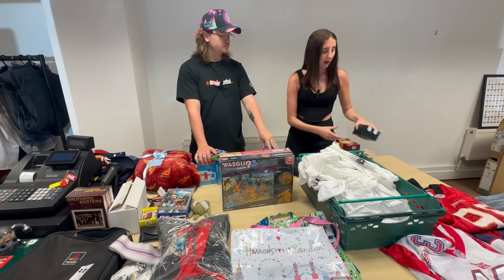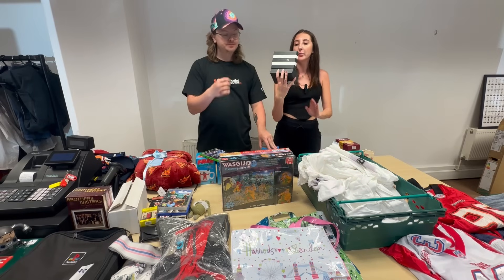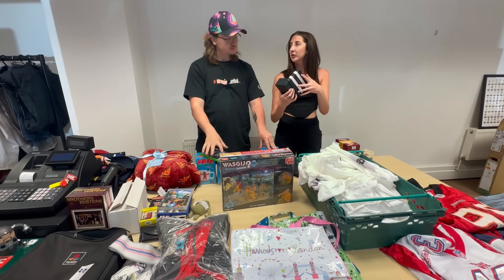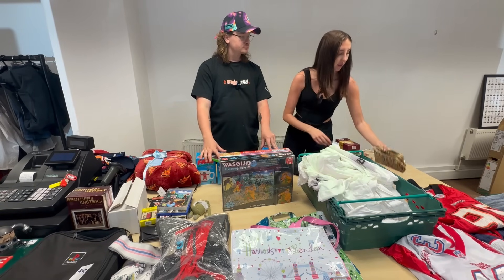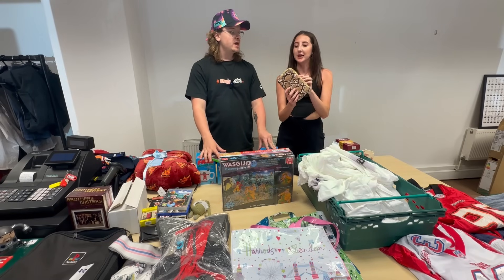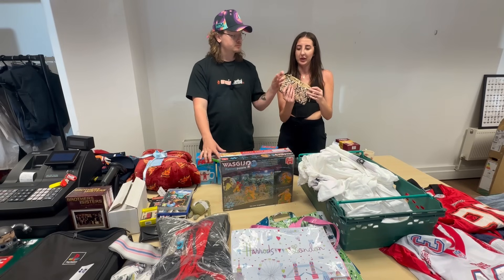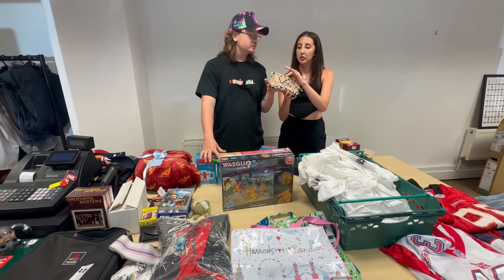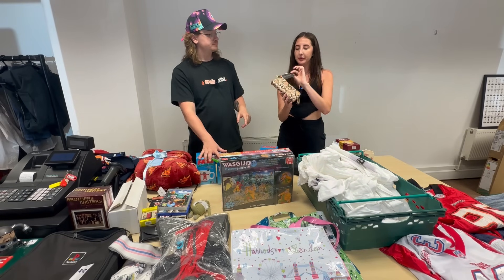Crew Clothing socks — really nice Christmas three-pack, 100% cotton in a box. About 15 to 20 quid around Christmas time. And then some Steve Madden bags — actually got three of them, brand new with tags, TK Maxx tag on them. She did like a pound or a pound fifty each. Can't say no to that.